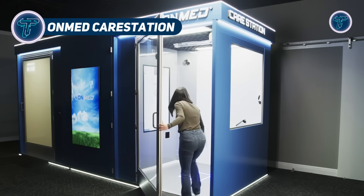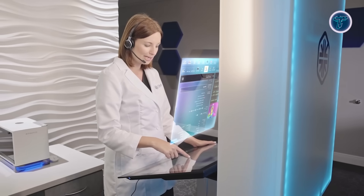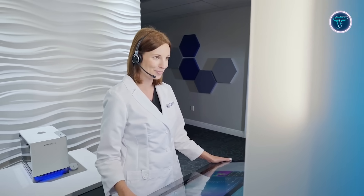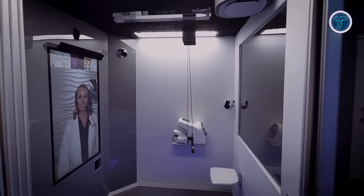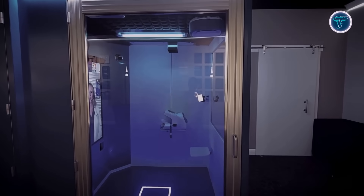The OnMed Care Station reimagines medical access with a compact, self-contained healthcare pod that delivers both virtual and physical care. Designed for convenience and reach, it provides remote consultations with licensed clinicians for patients aged 2 and older — no appointment or travel required. With a simple touch, users unlock a range of built-in diagnostic tools, allowing medical professionals to evaluate symptoms, monitor vital signs, and offer accurate diagnoses and treatments in real time. Clinicians can also issue electronic prescriptions instantly, enhancing care speed and efficiency. Advanced thermal imaging gives detailed visuals of the skin, eyes, throat, and ears, supporting the early detection of common conditions and infections.